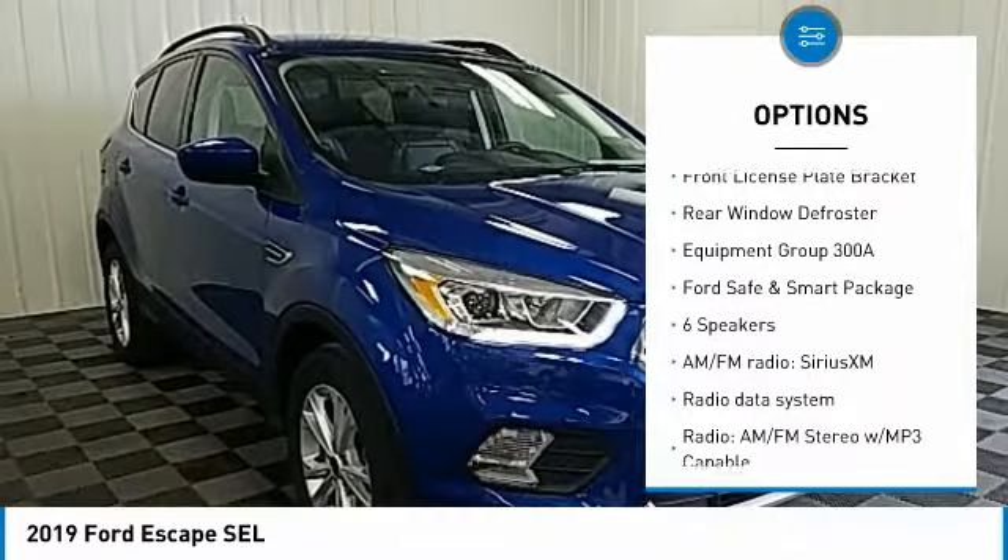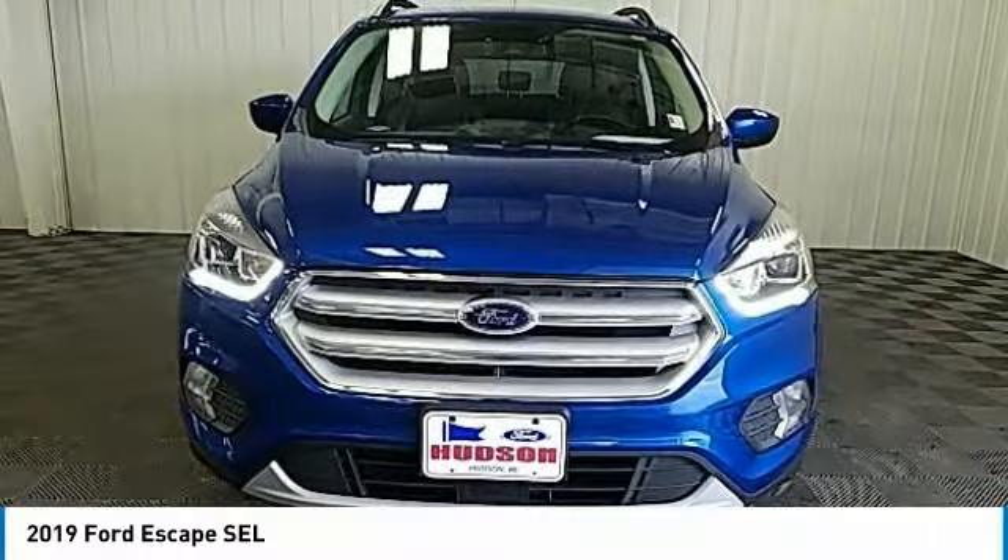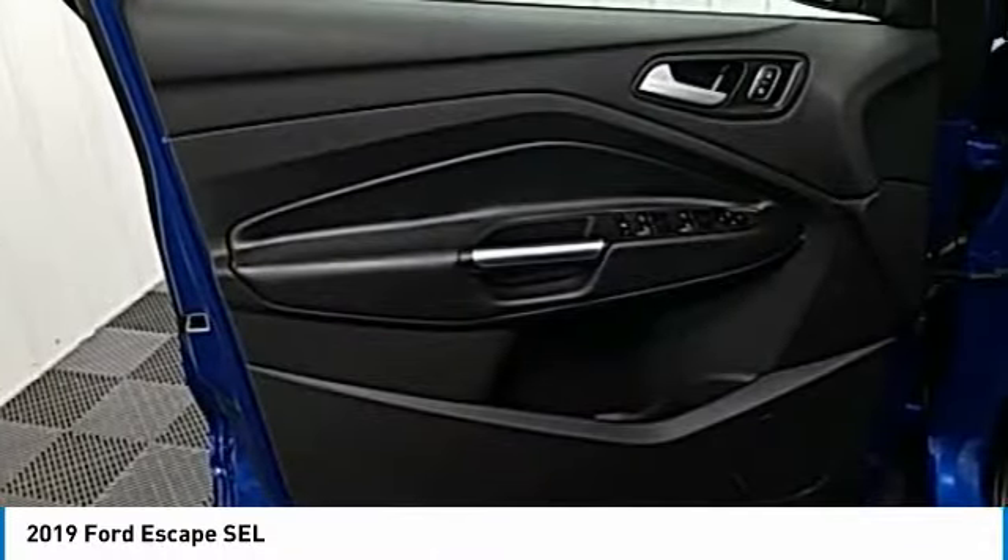Remote keyless entry, fog lights, speed control, four-wheel disc brakes, front license plate bracket, rear window defroster.